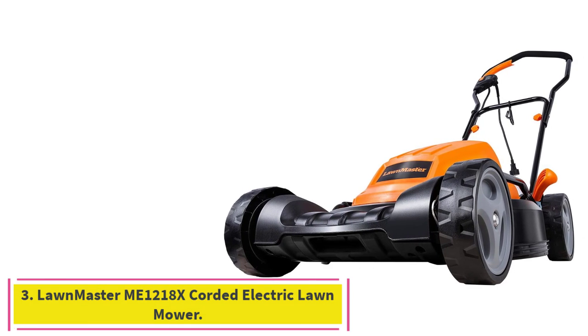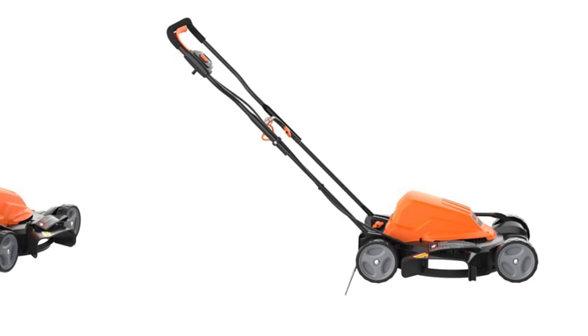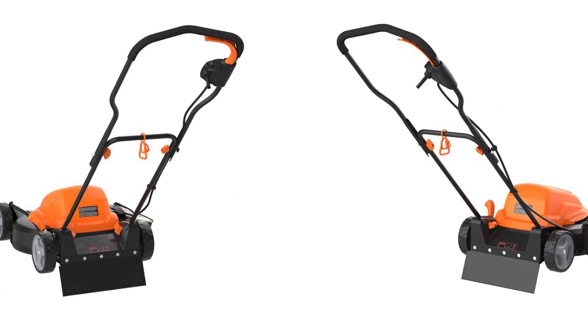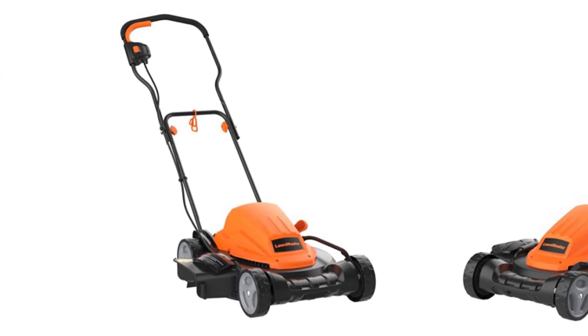Number 3: the Lawnmaster Me 1218X Corded Electric Lawn Mower. For small lawns, there is nothing more convenient than a simple corded mower. With a corded option, there's no need to worry about gas or oil, and no batteries to die or recharge. Instead, you just plug in the mower and go.